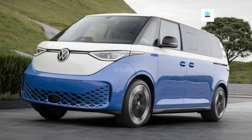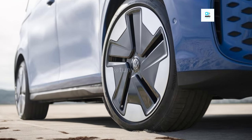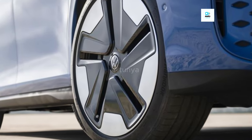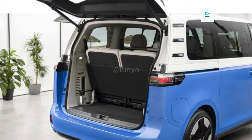VW claims that the vehicle can charge its battery from 10 to 80 percent in 30 minutes when plugged into a DC fast charger. In the future, the company intends to release its plug-in charge technology, which does away with the requirement to unlock the charger using an app or credit card.